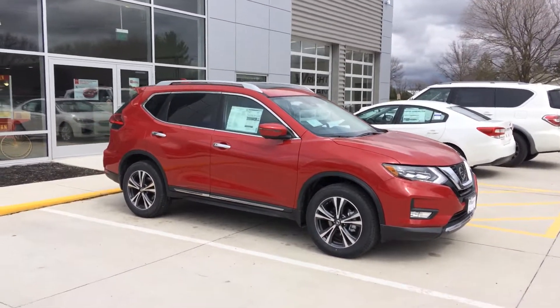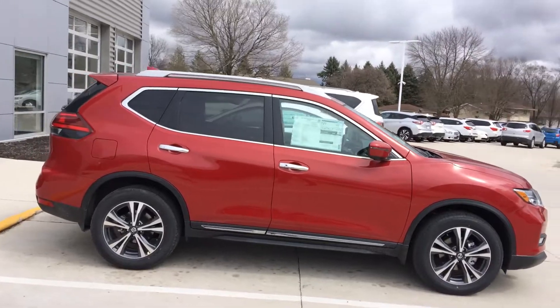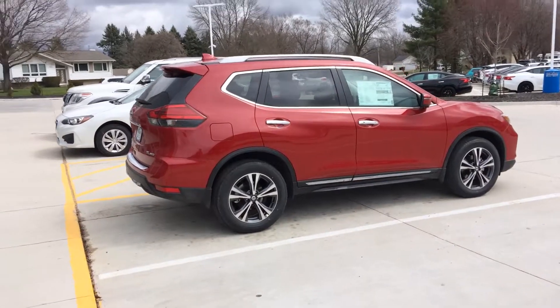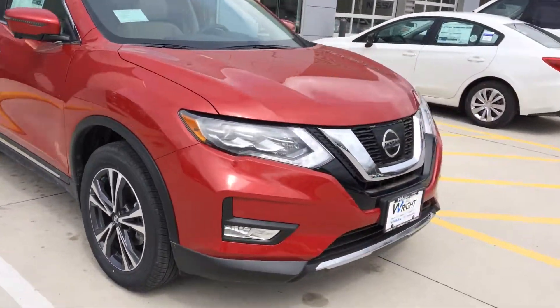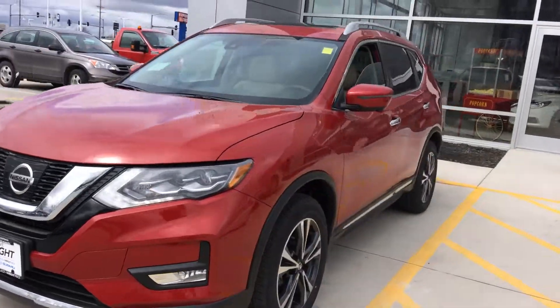If you know anyone who may be in the market for a vehicle with this kind of technology, give me a shout here at Dave Wright — phone number 319-393-0640. Thanks guys, looking forward to seeing some of you down here.